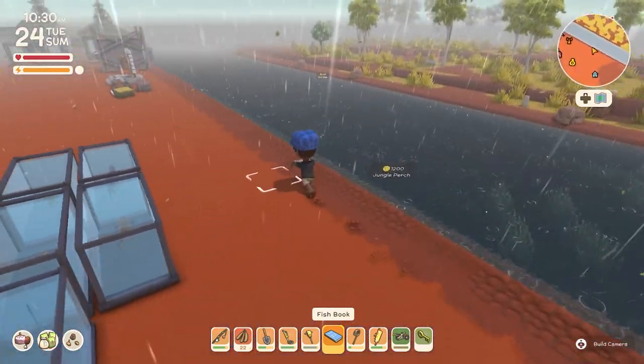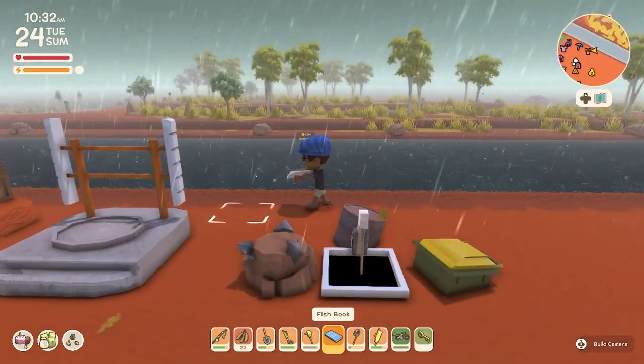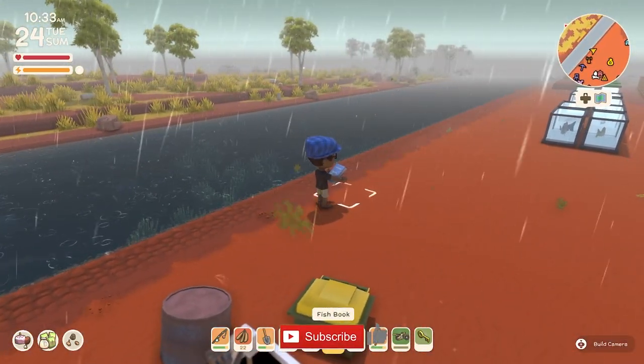Now this book I think is even more important than the bug book, because it's really hard to find fish and they all look the same when you do find them from way under the ocean.